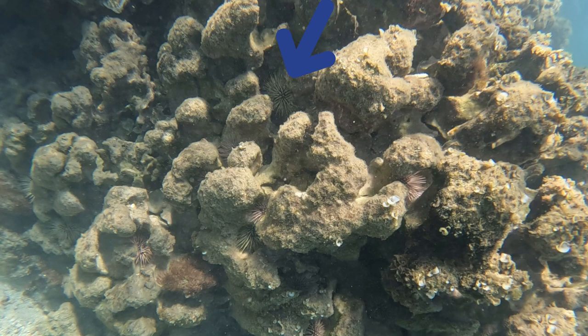This is called a boring urchin. It's called a boring urchin because it can bore into the rock. It has a little mouth on the underside of its body.